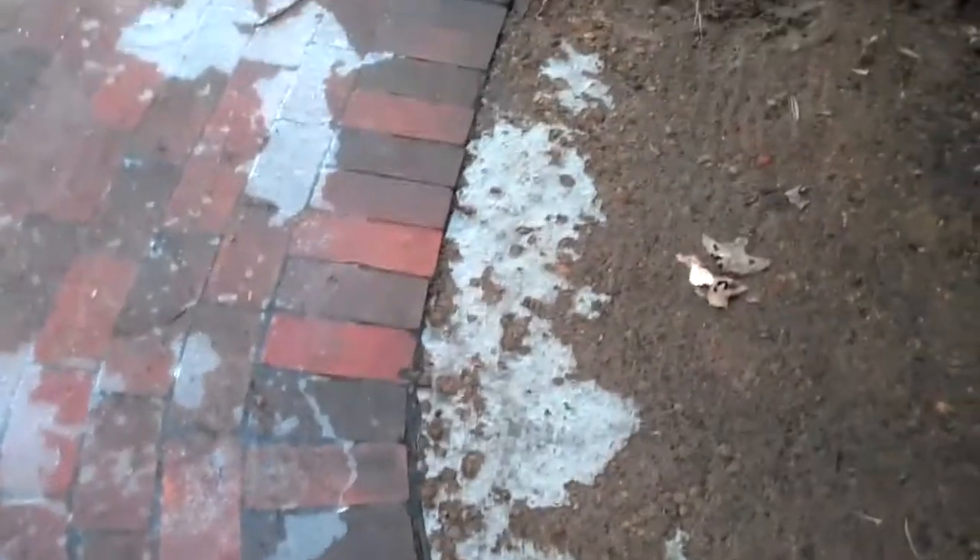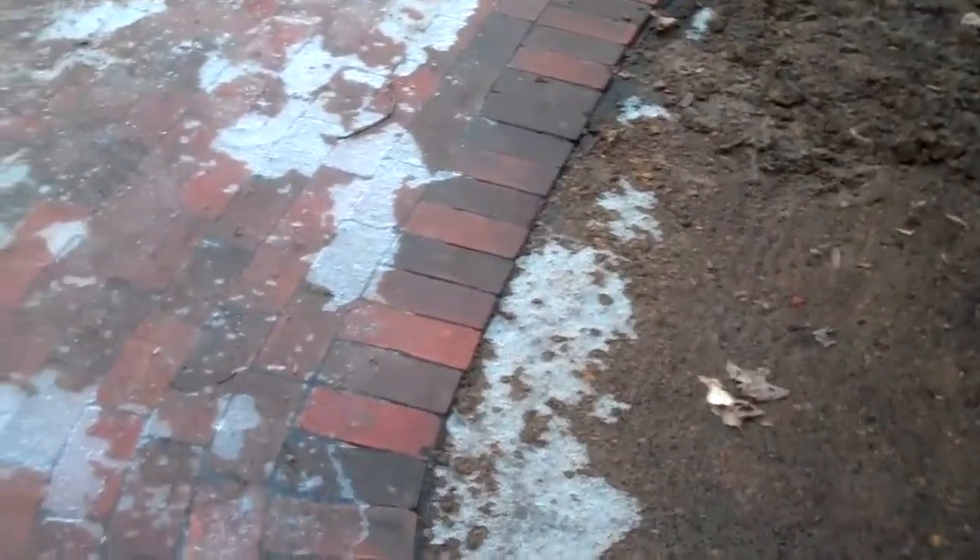The soldier course along the edge of the walkway just kind of helps to mark the edge of the walkway a little bit more, adding some interest.